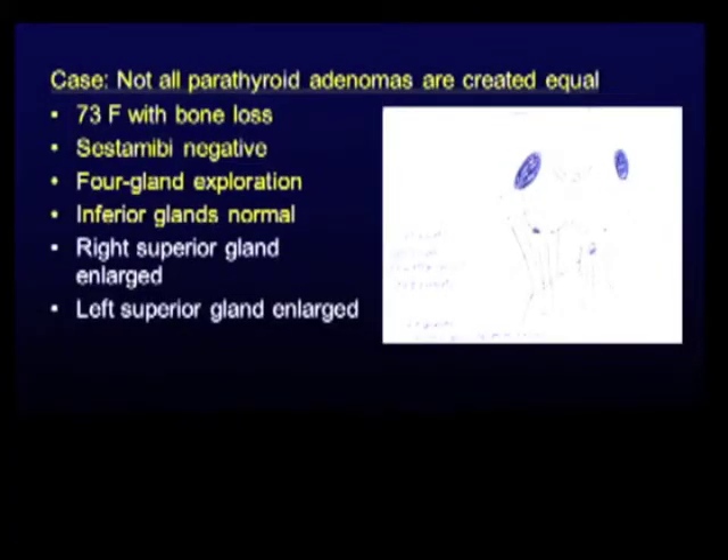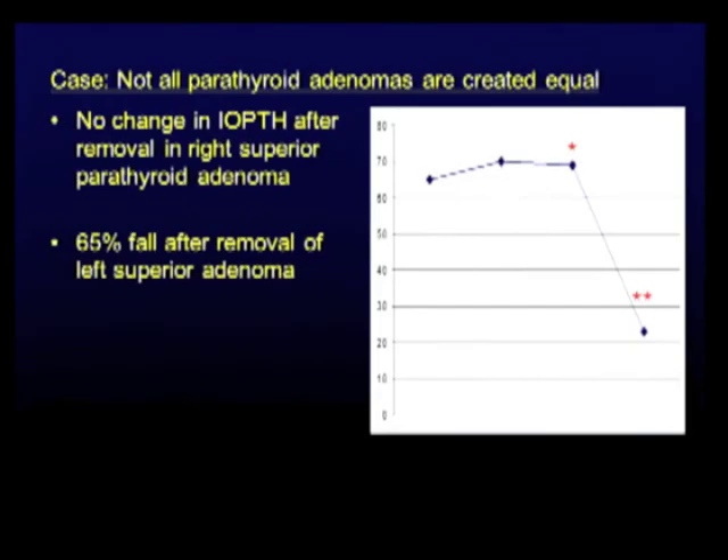Now, deeper into the conundrum. This is one of Lee Delbridge's slides. A 73-year-old woman, Sestamibi-negative, four-gland exploration. Inferior parathyroid glands were normal; two bad parathyroids were in the superior positions — right superior and left superior. We removed the right superior gland. IOPTH: PTH unchanged. We then took out the second abnormal gland in the left superior position and PTH fell dramatically. Two possible conclusions: either the second gland is the real culprit, or somehow the two were working together and only removing both cured the patient.